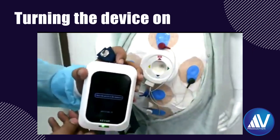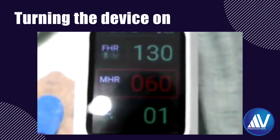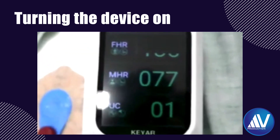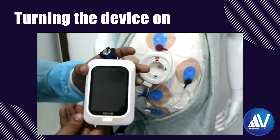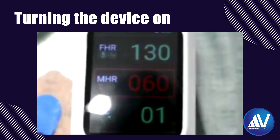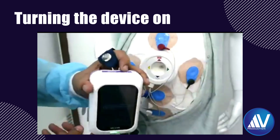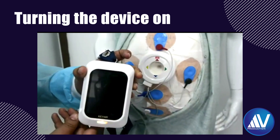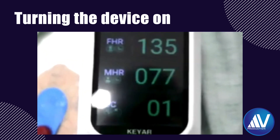This short clip shows what happens when the device is turned on. One thing I observed is that it takes a few milliseconds longer to detect and display the fetal heart rate and maternal heart rate readings compared to the ultrasound-based devices that gynecologists are used to. But in the long run, this is not a big deal.